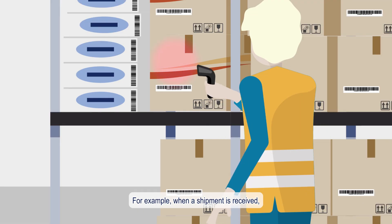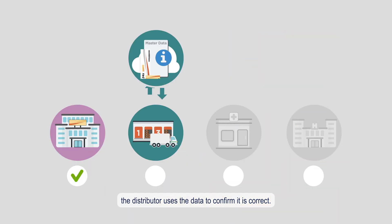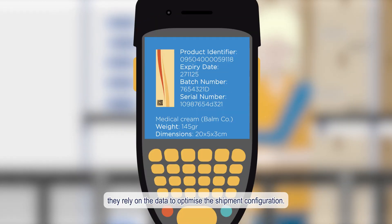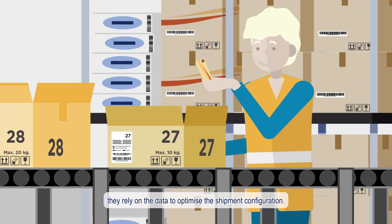For example, when a shipment is received, the distributor uses the data to confirm it is correct. When preparing a delivery, they rely on the data to optimise the shipment configuration.